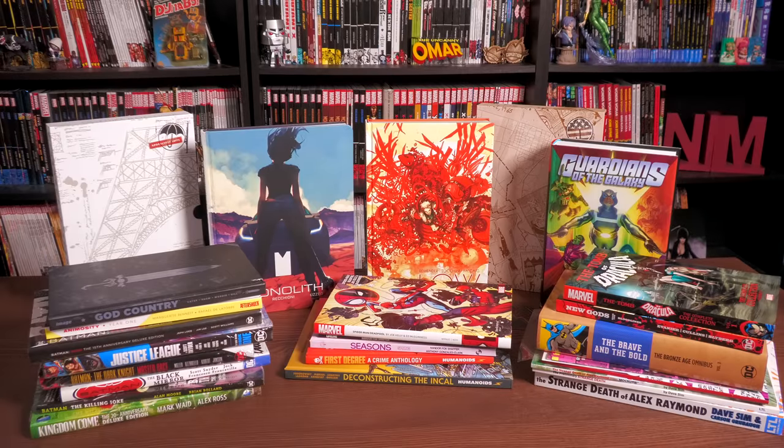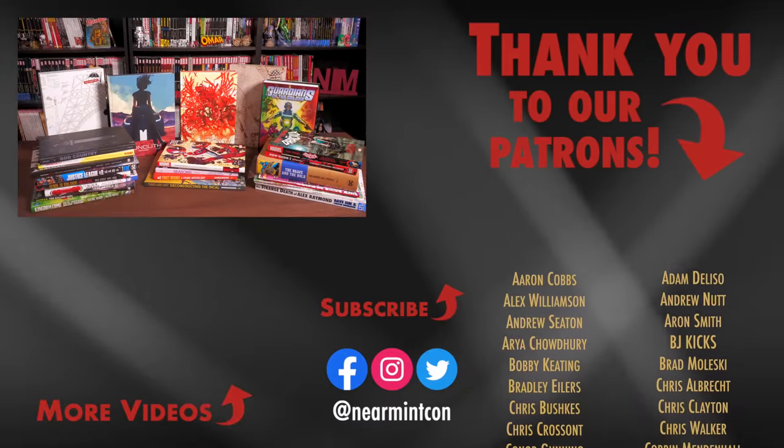And that was my graphic novel haul for the month of August of 2021. Let me know in the comments what you've picked up in August or what you're looking forward to in September. Don't forget to tune in live this Saturday for a huge giveaway — all you need is to be a subscriber and answer some trivia questions. It'll be a random number generator after you get the answer right, and everybody has a chance to win, including people from overseas.